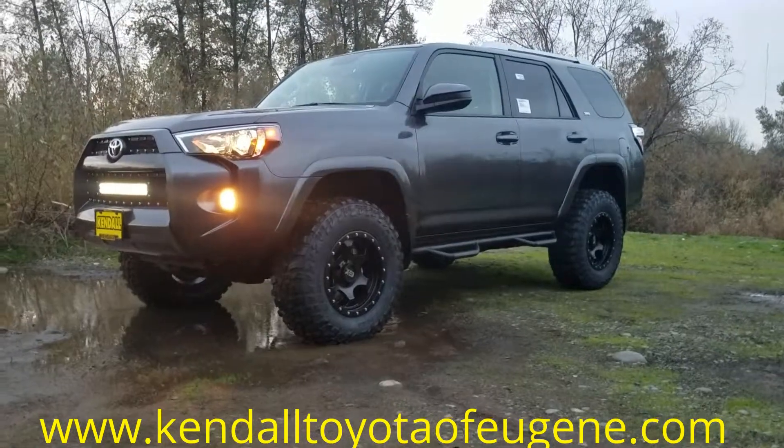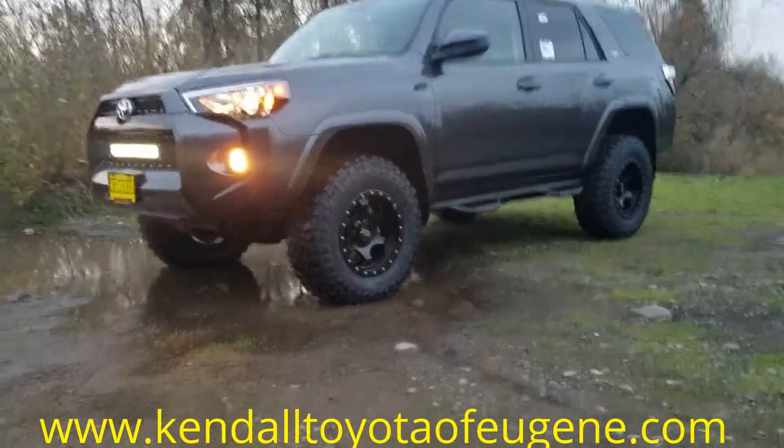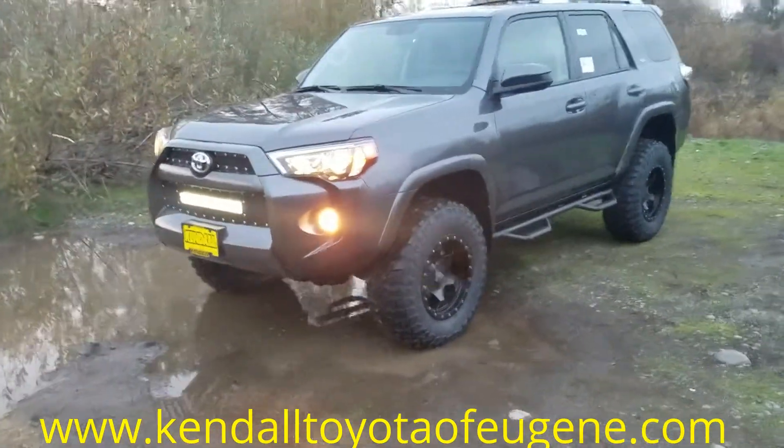Hey everyone, Eric Wallace here at Kendall Toyota of Eugene. I'm standing here with one of our all new 4Runners we just put together, and I want to give you guys a closer look at it.